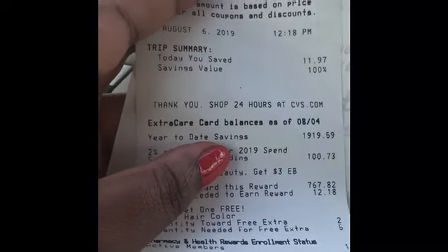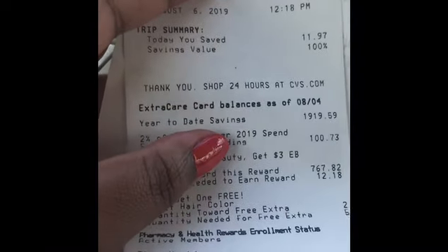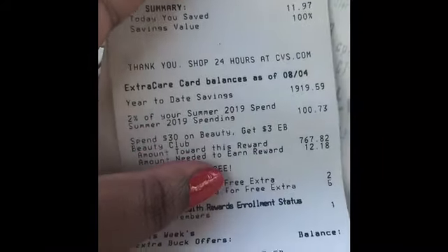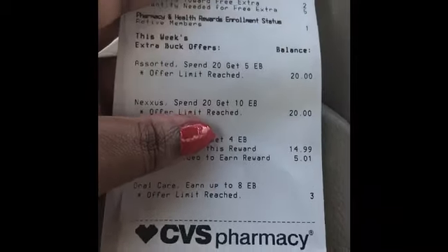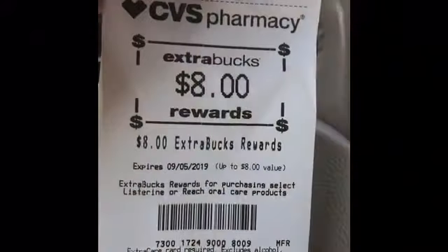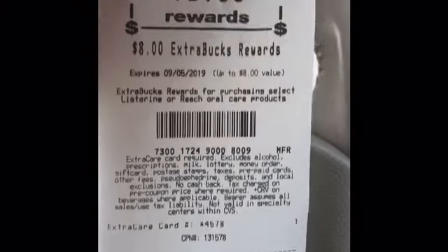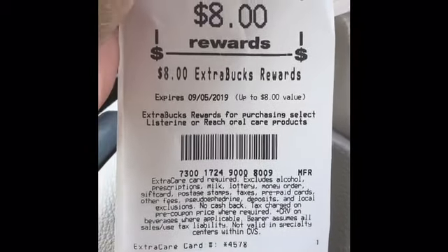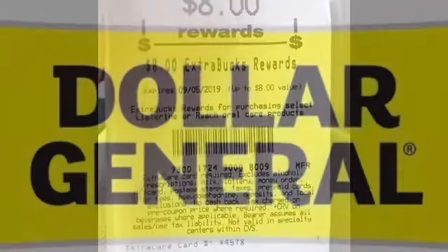Y'all, if y'all are not following Couponing with Star, I actually love her. Her voice is so freaking comfortable. For me, I'm loud and wild, but her channel is great. All right, baby, I'm ready for you next week, boo. I'm ready, honey, I'm ready!